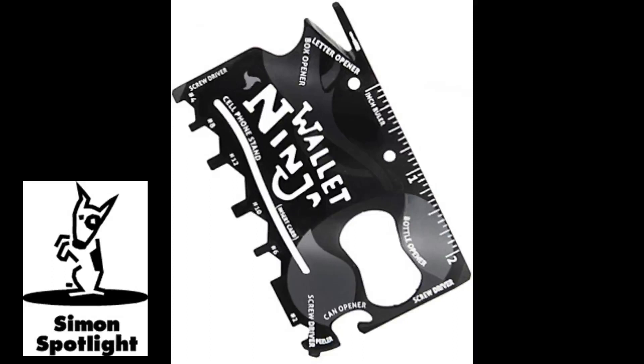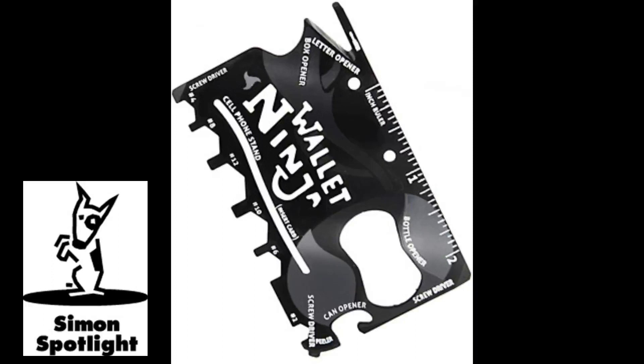With a tool this useful, it might feel like you're sneaking through security, but the Wallet Ninja is TSA approved. Hup! That is not regulation-size shampoo. I'm gonna need some backup. Buy the super useful Wallet Ninja now at Vat19.com!